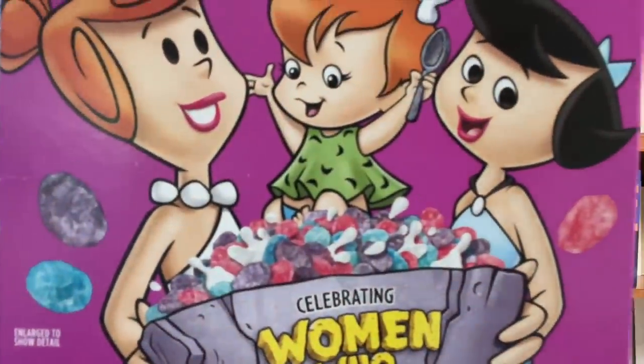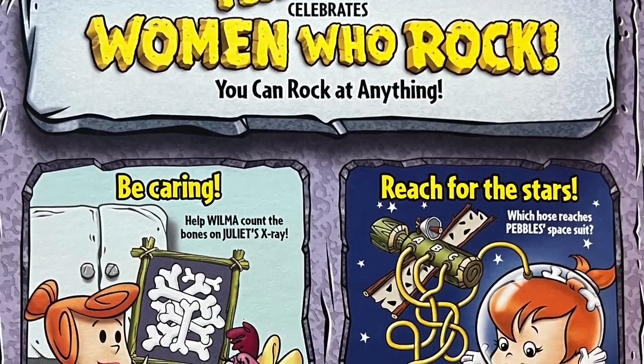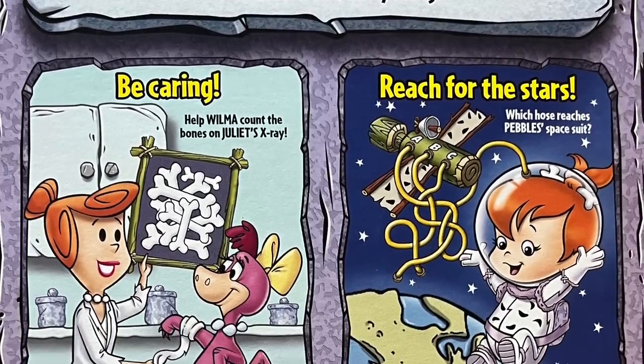The other new cereal I already found a box for is the new Pebbles variety: Berry Pebbles. This box features Betty, Wilma, and Pebbles, and you can see on the bowl it says 'Women Who Rock.' They're using this flavor of Pebbles to celebrate women, and it's always cool to see some mascot change or more representation on the front of cereal boxes. The cereal looks like it's blue, pink, and purple Pebbles. The back is also celebrating women with games, activities, and famous facts about notable women in history.